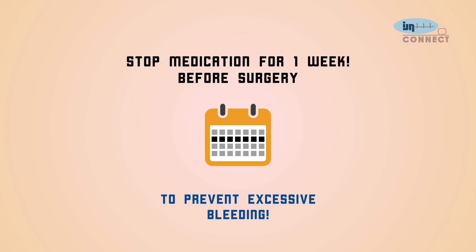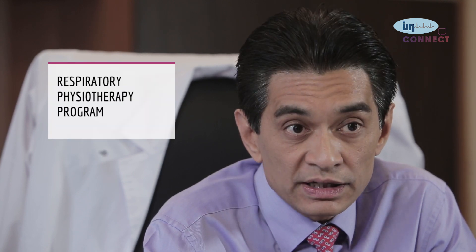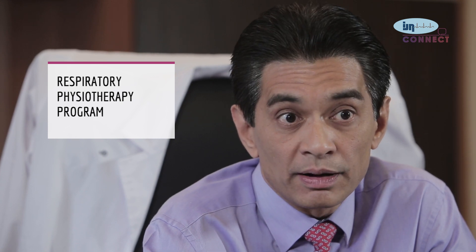Many patients with coronary artery blockages are active smokers, so they are advised to refrain from smoking during the waiting period before surgery. During that period, patients who require it are also put through a respiratory physiotherapy program, which continues after surgery as part of a rehabilitation program to ensure good breathing effort following the operation.